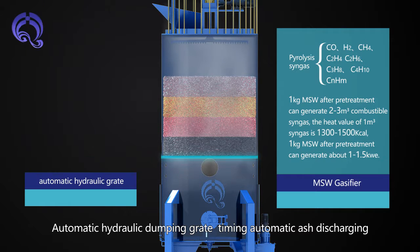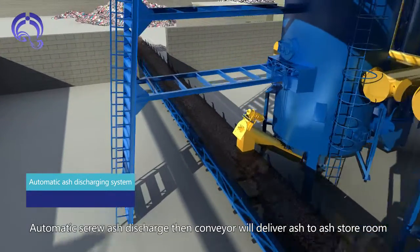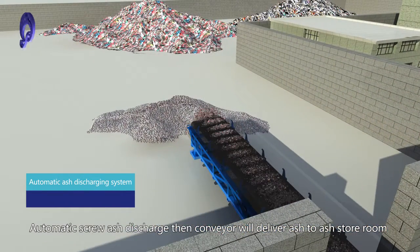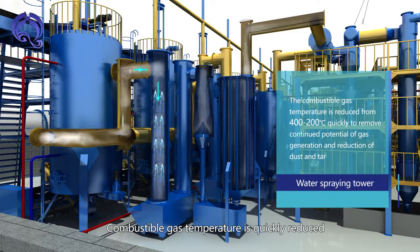Automatic Hydraulic Dumping Rate Timing enables Automatic Ash Discharging. The Automatic Screw Ash Discharge system uses a conveyor to deliver ash to the ash store room. A water spray shower quickly reduces combustible gas temperature.